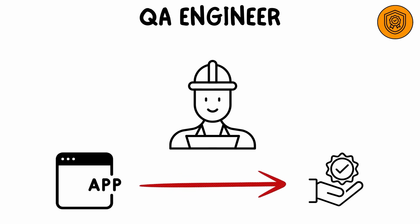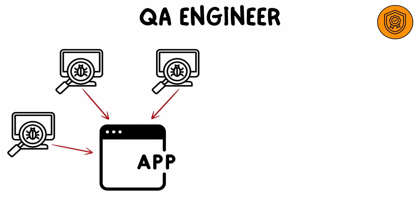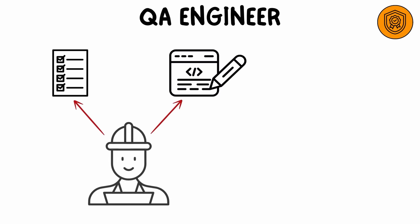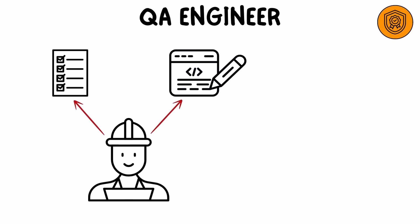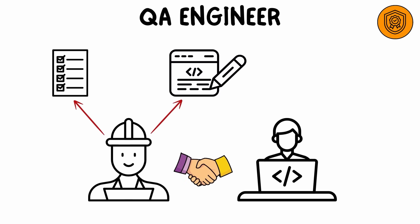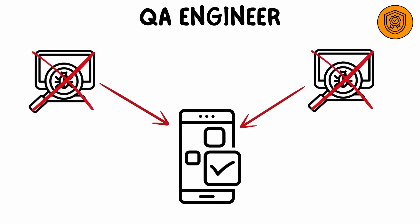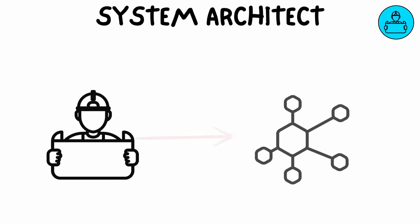A QA engineer ensures that software products meet the required standards of quality. They design and perform tests to find bugs, glitches, and other issues before software is released to users. QA engineers write test plans, execute test cases, and work closely with developers to identify and resolve issues, with the goal of ensuring a seamless and bug-free user experience.